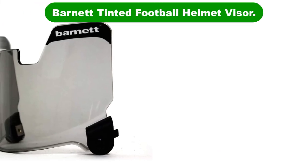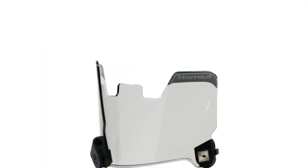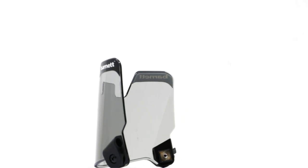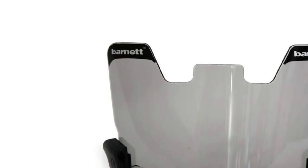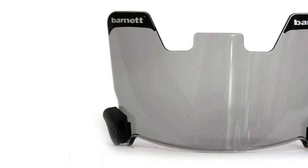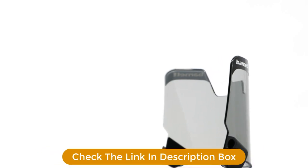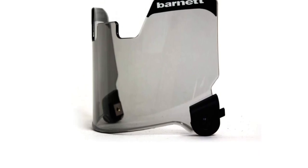Number 3. Our third best pick is the Barnett Tinted Football Helmet Visor. Whether you are playing football in the scorching summer heat or under a heavy blanket of rain, this tinted visor from Barnett will protect your eyes in any weather condition. The football helmet visor is clear, durable, highly flexible, and also fog and scratch resistant to help you avoid any sudden falls or injuries. The UV coating helps protect your eyes and controls the intensity of light reaching you at any given moment, so you can focus on the game without hindrances whatsoever.